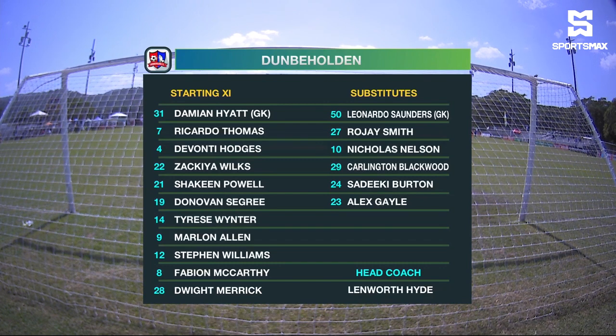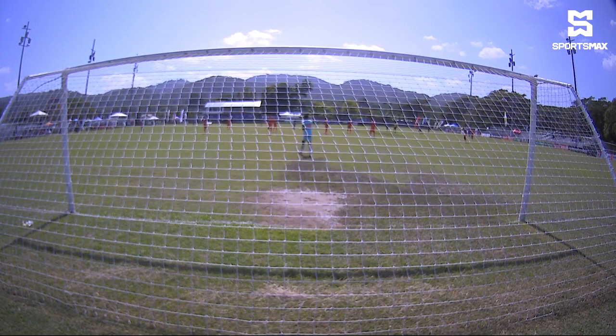Marlon Annel gets a start over Nicholas Nelson in the centre-forward row. Steven Williams, a player to watch. Fabian McCarthy, one of the best midfielders in the league, and the young Dwight Merrick, who is here on loan from Mount Pleasant. We've got a few players from Mount Pleasant.